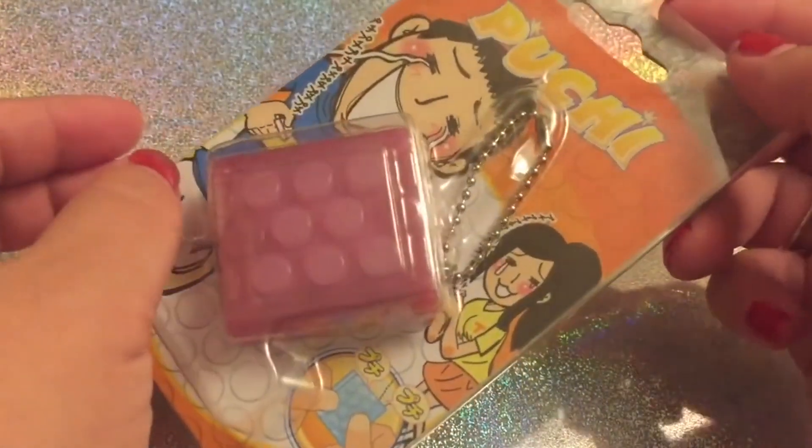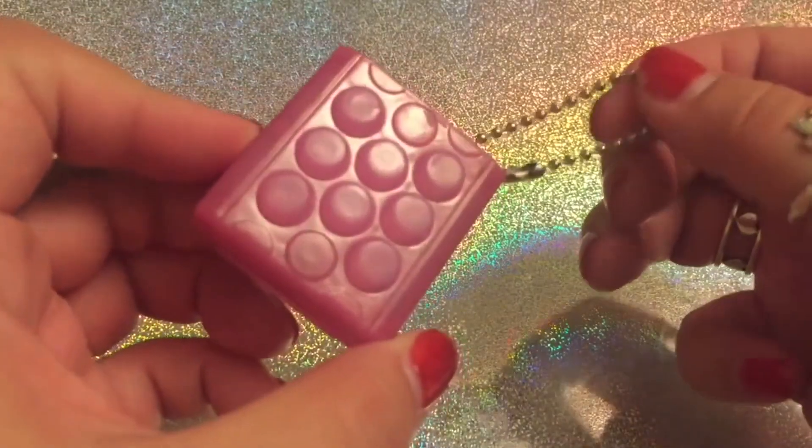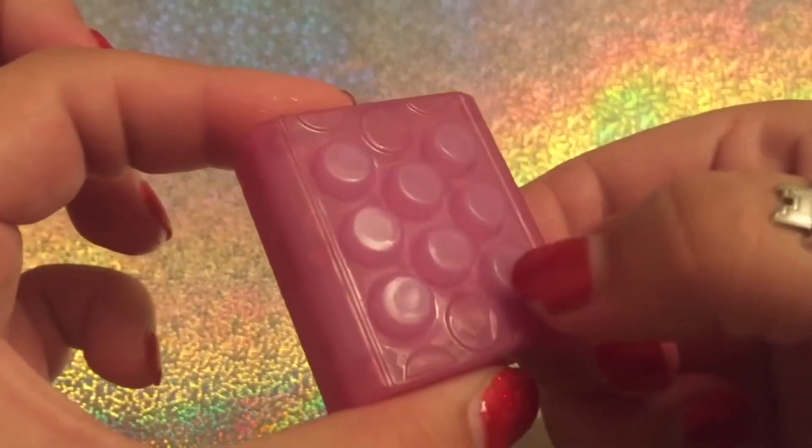You bet you might get addicted to this. In that case, you should be careful lest this tiny toy becomes the center of your life — that would defeat its whole purpose of fun.